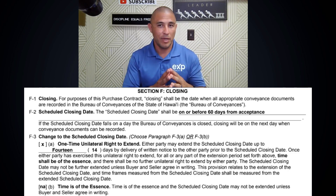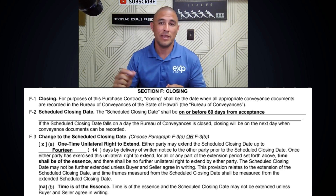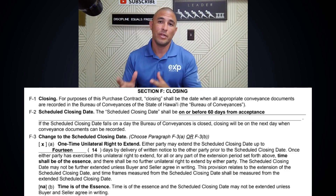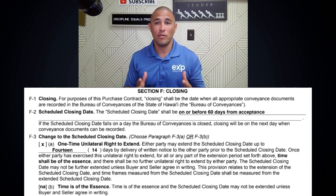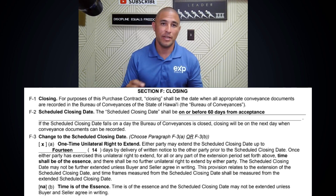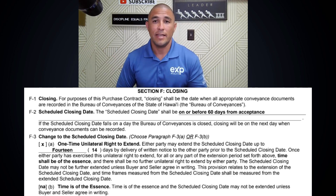In most cases, F3A is the option selected in the contract. What it provides — based on the number of days you fill in, whether seven days, 14 days, 10 days, however many both parties agree to — is an important fine detail a lot of people overlook. If you agree to a 30-day automatic right to extend, that could lock you into that contract for 30 extra days which you have no control over. But if it's too short, like three days, it doesn't give you a lot of time. What F3A does is give either party the right to sign a form executing their right to move the closing date out by the number of days specified in that paragraph.